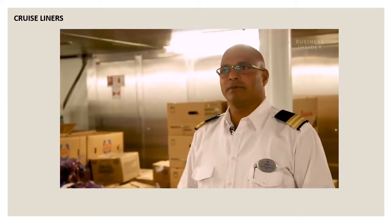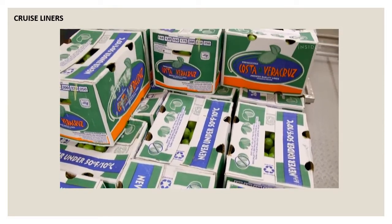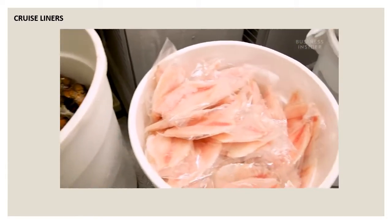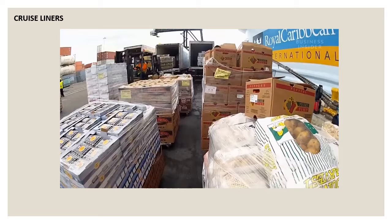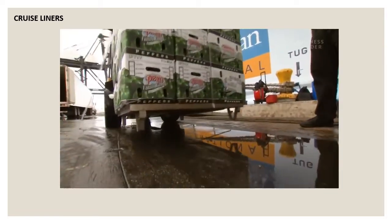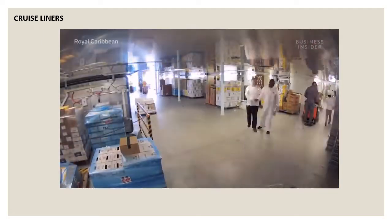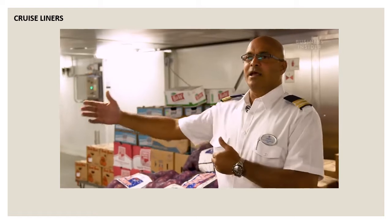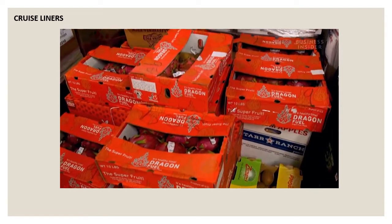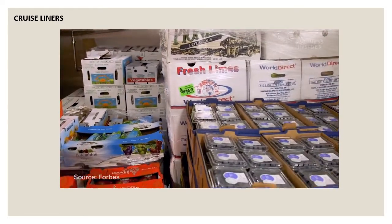We monitor on a daily basis what has been used, what has not been used, and then we adjust our orders accordingly. Being in Miami with the same number of people, it's almost the same every cruise. On turnaround day, 30 trucks arrive at Miami Port carrying 500 pallets worth of inventory, and all that has to be loaded onto the ship by 4 p.m. Any delay can hamper the sail away of the ship. Over 600,000 pounds of food and drinks are provisioned for just one week of sailing.